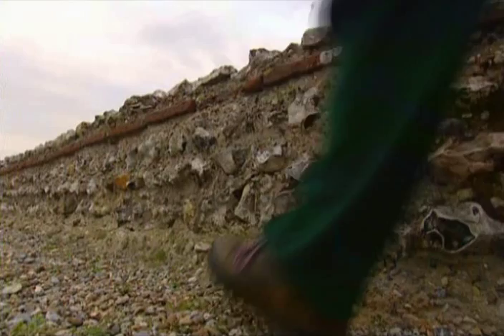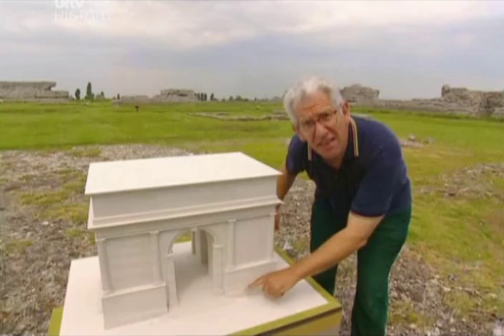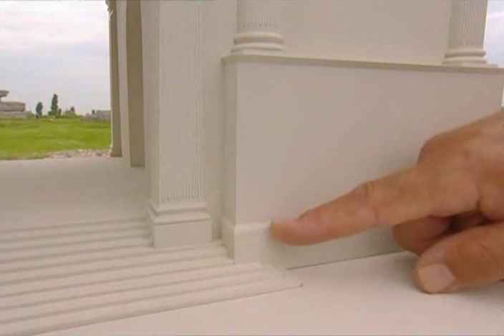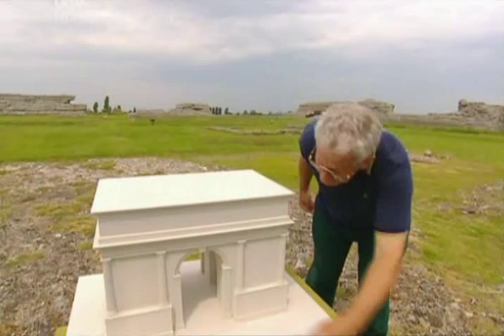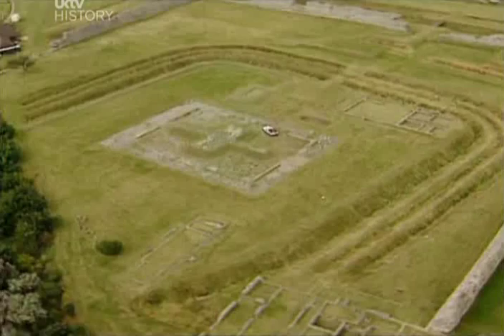Right on the quayside, they built the most fantastic structure. It was a huge triumphal arch — 25 metres high, so anyone standing on the ground would only have come up to about here. It was made of white marble, very much like the Marble Arch in London, except the whole thing was covered with bronze statues. Everyone who came ashore would have had to walk through here, and it must have been a very powerful reminder of who was in charge of this new province.